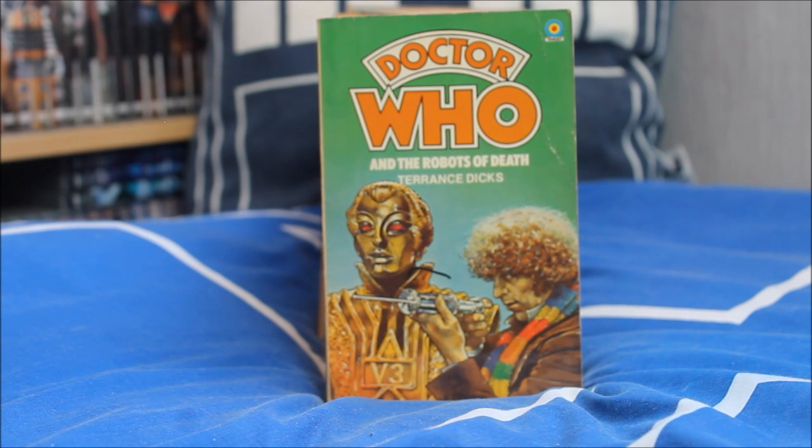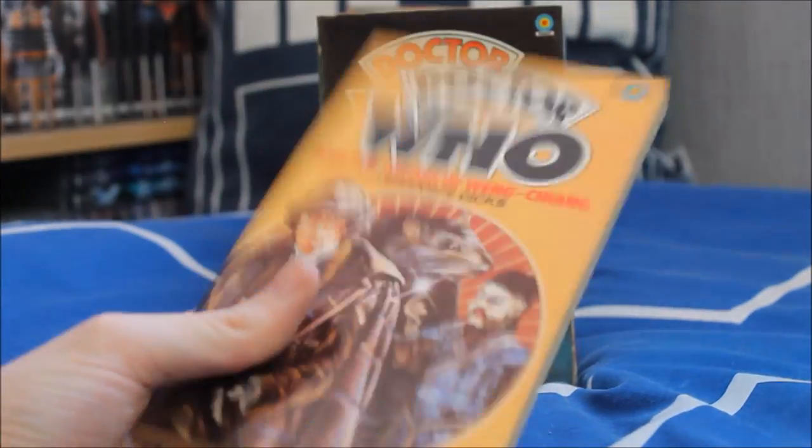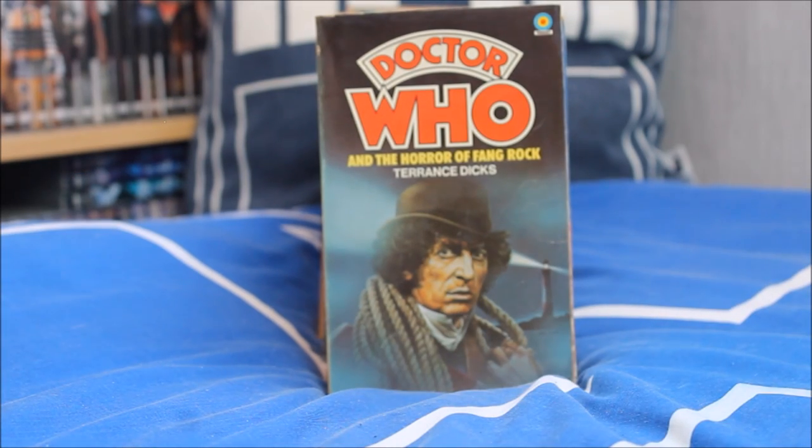Next up the Robots of Death — Doctor Who and the Robots of Death — with a lovely cover featuring the VocRobot and Tom Baker looking menacing with a needle. Then one of my all-time favourites — Doctor Who and the Talons of Weng-Chiang, introducing Jago and Lightfoot as portrayed by Trevor Baxter and Christopher Benjamin, with a lovely image of Tom Baker as Sherlock Holmes on the front along with Mr Sin and the notorious giant rat. A brilliant, absolutely flawless story — it's on the priority list to read immediately after filming this video.